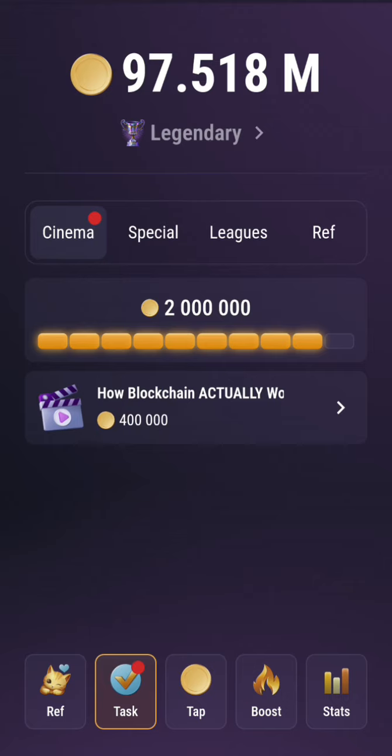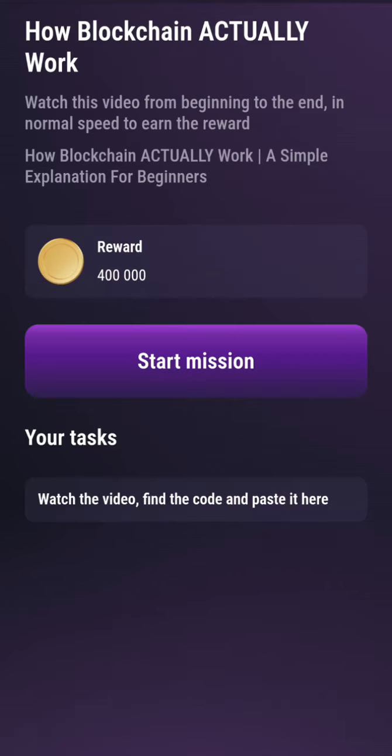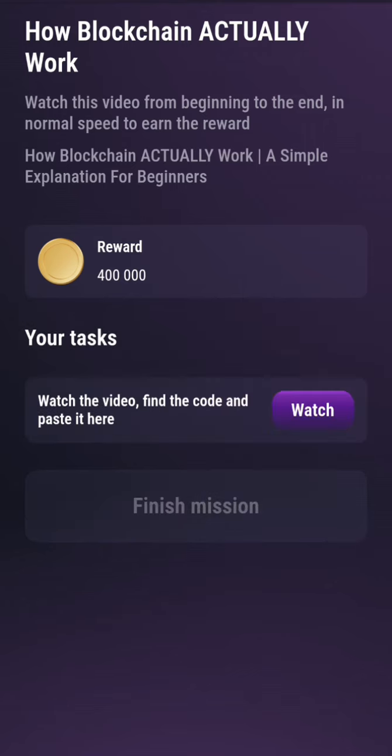Now you click on this task, and then we have a video here to watch about how blockchain actually works. So let's go — you can see how blockchain actually works, a simple explanation for beginners. You click on Start Mission, then click on Watch Video and wait for the duration of the video.